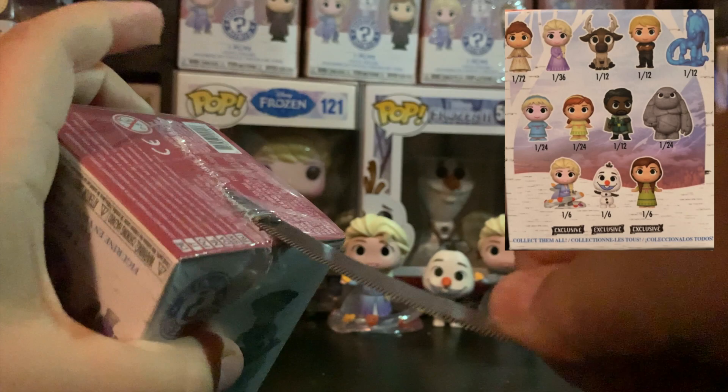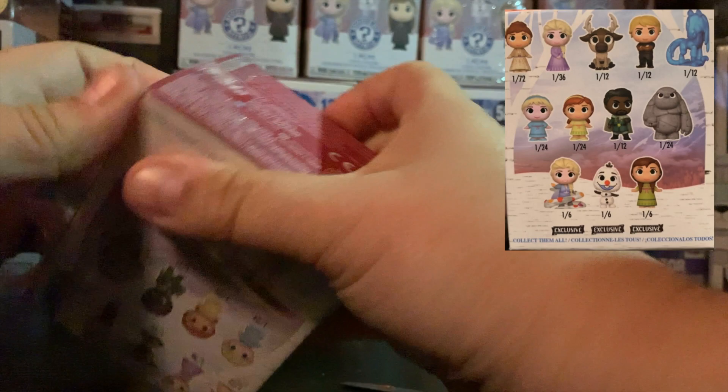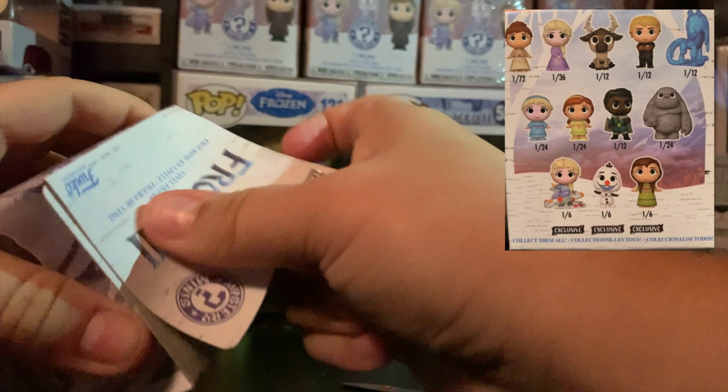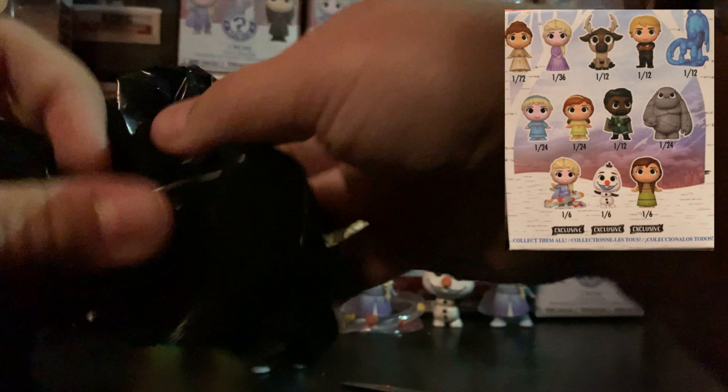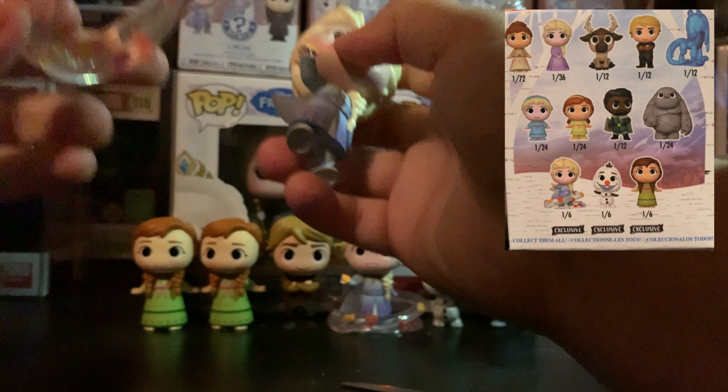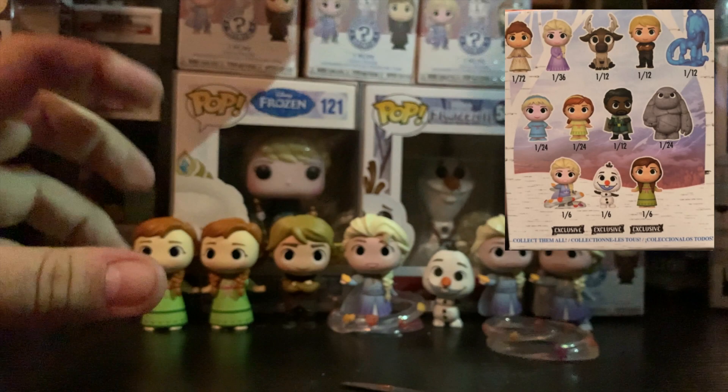I reckon we're going to get the rock giant. And because I've said that, we're probably going to get Sven. I didn't expect these to be so big either — I thought they were smaller. That's really cool. We have Anna and Gale! At least this time we got Gale. There they are again — we've got an Elsa army. Hashtag Elsa army.